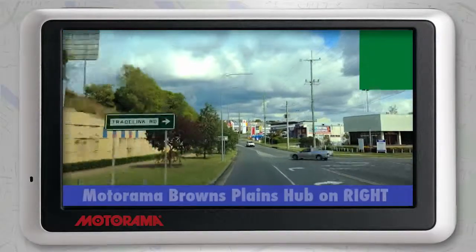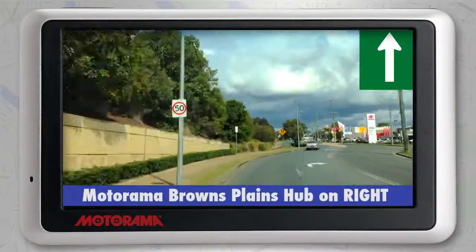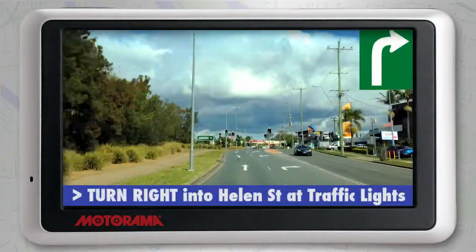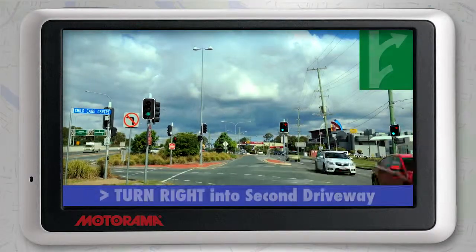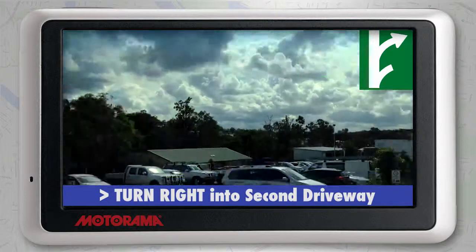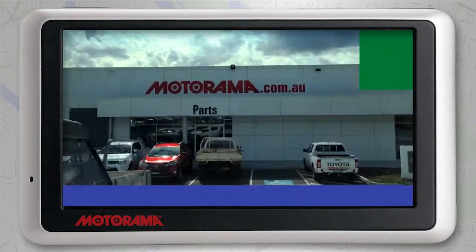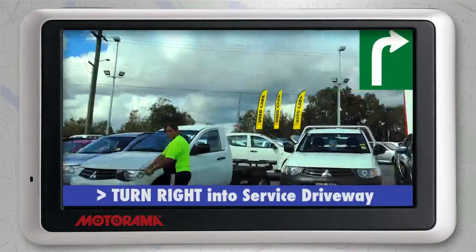As you continue, you'll see on your right-hand side the Motorama Browns Plains Hub. Pass the Motorama Browns Plains Hub and turn right into Helen Street at the next set of traffic lights. Now turn right into the second driveway that is the Motorama Browns Plains Hub. Follow the drive and then turn right into the combined Motorama Mitsubishi and Kia service drop-off area.